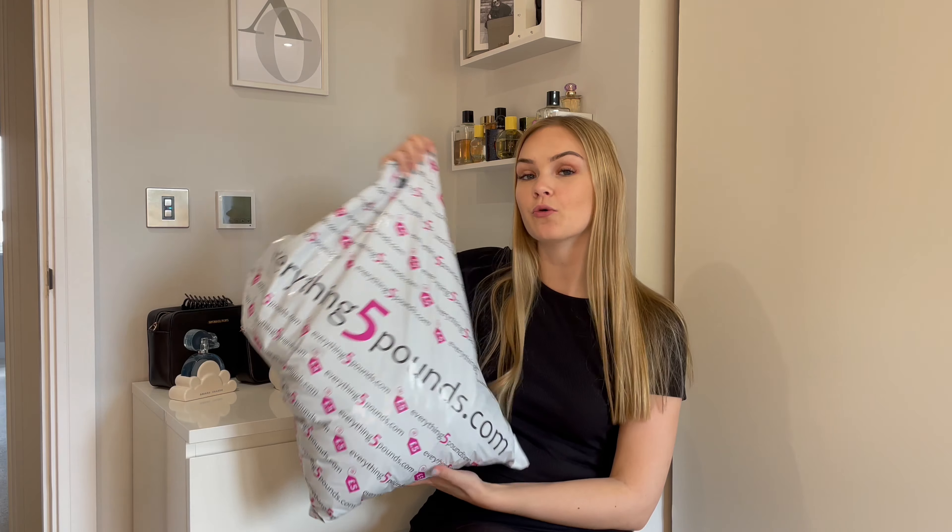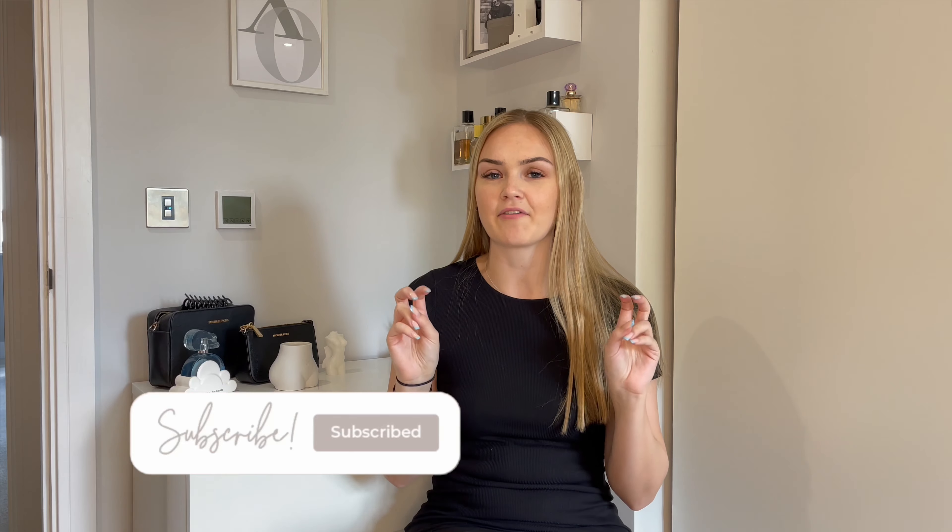Hi guys, welcome back to my channel and welcome back to a brand new video. Today I'm doing an Everything Five Pounds haul — I did one a couple of weeks ago and everyone liked it. It's so cheap; it's all under five pounds, some items even two or three pounds. If you don't know what Everything Five Pounds is, it's basically an online fashion retailer where they buy loose stock from other brands — so the clothes aren't Everything Five Pounds branded, they buy from other retailers. For example, I have some New Look bits in here and other random brands, and they sell it all off cheaply, everything under five pounds. This package has been gifted from Everything Five Pounds, but all opinions are my own.